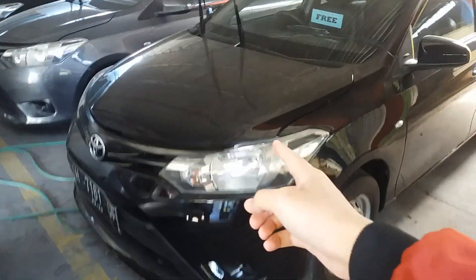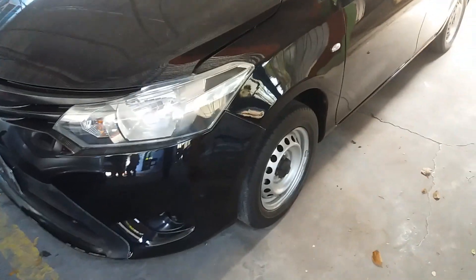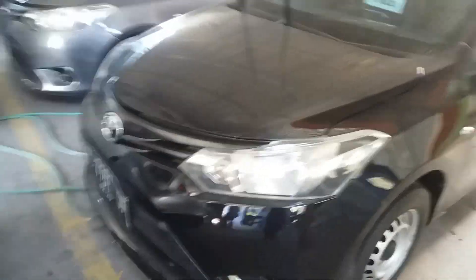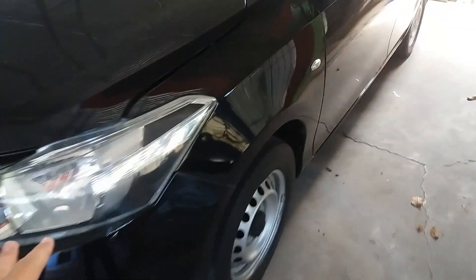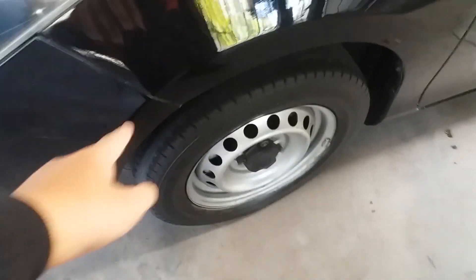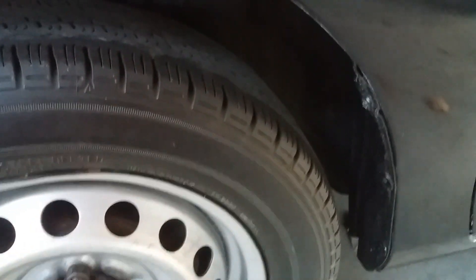Ini ada lagi unit Vios Limo Gen 3 warna hitam. Yang ini unit standar ya. Asli plat H pemirsa. Telapnya masih kaleng. Ban-nya baru pemirsa.